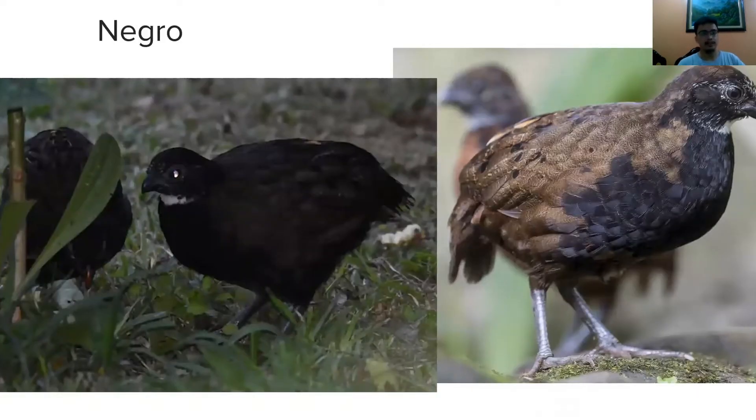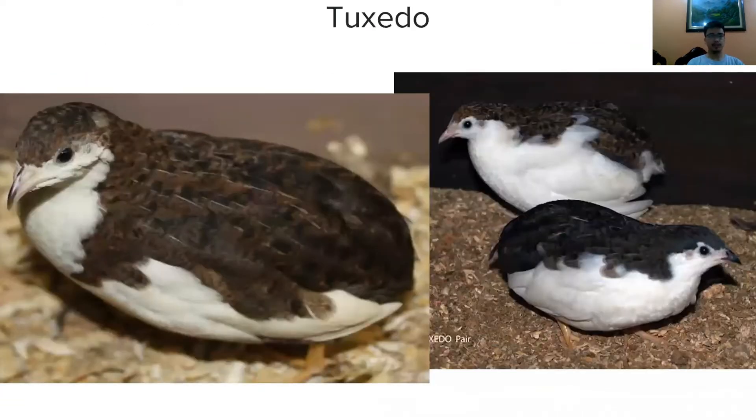Next is negro. Here in the Philippines, there are two types of negro. The first is called negro because of its black to grayish-black feathers, while the second type is tuxedo because it has black feathers with white spots on its breast. Among the two, tuxedo is the highly productive egg-laying quail breed suitable for commercial laying quail farming.